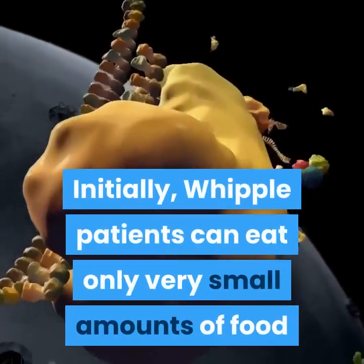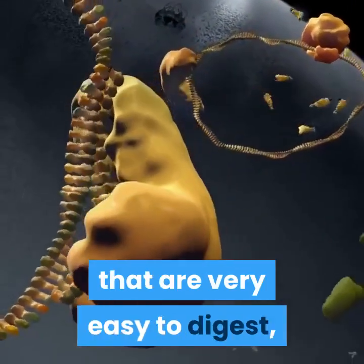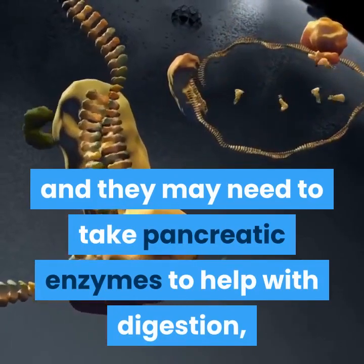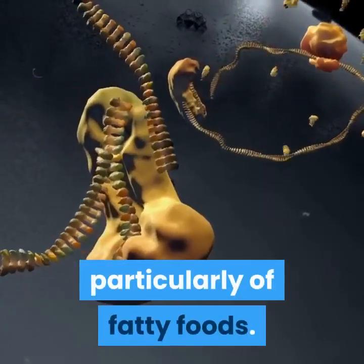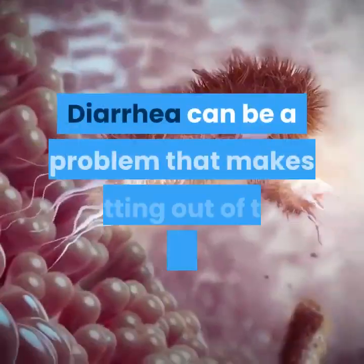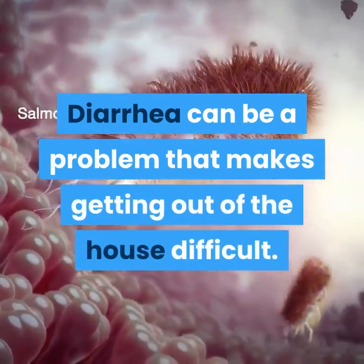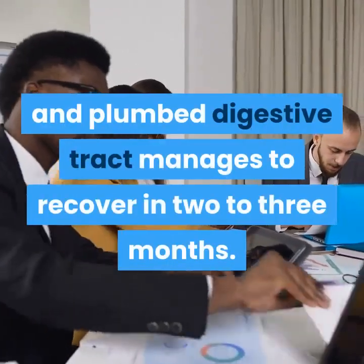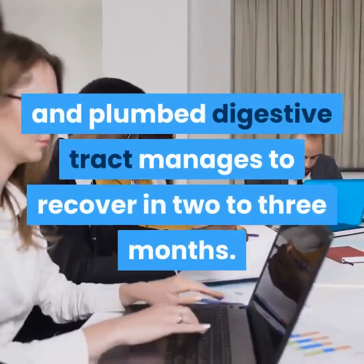Initially, Whipple patients can eat only very small amounts of food that are very easy to digest, and they may need to take pancreatic enzymes to help with digestion — particularly of fatty foods. Diarrhea can be a problem that makes getting out of the house difficult. But remarkably, the rearranged and re-plumbed digestive tract manages to recover in two to three months.